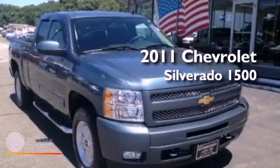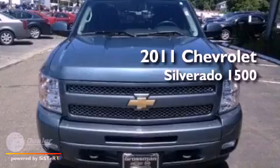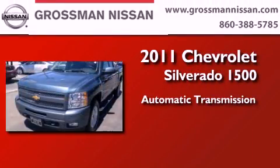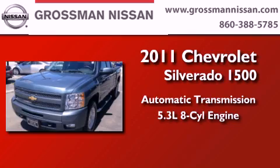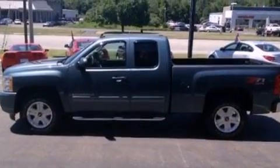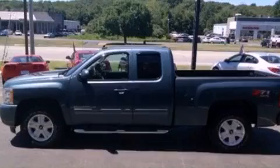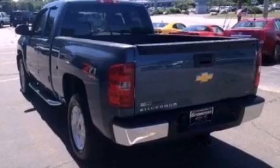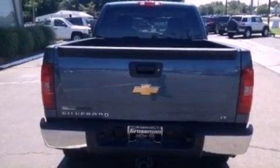This is a certified pre-owned 2011 Chevrolet Silverado 1500. This truck has an automatic transmission and a 5.3 liter V8. Its top features include a navigation system, traction control and stability control systems, commercial free satellite radio, chrome wheels and a tire pressure monitoring system.